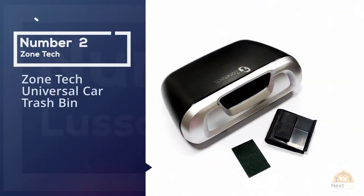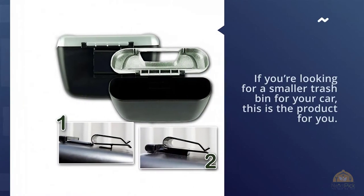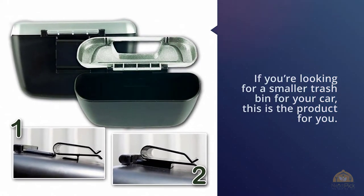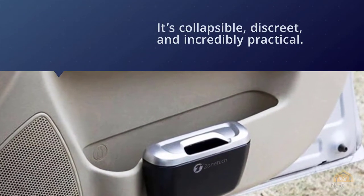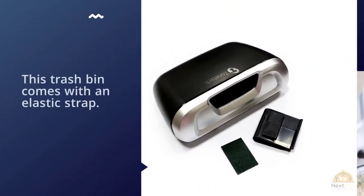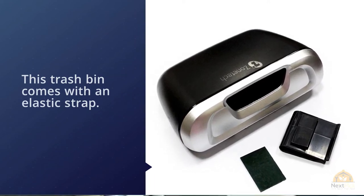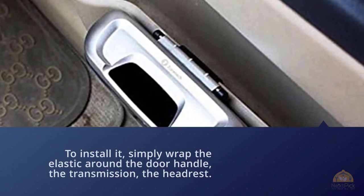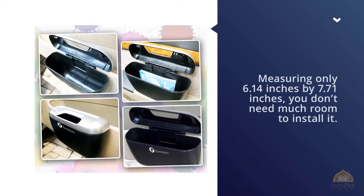Number two: Zone Tech Universal Car Trash Bin. If you're looking for a smaller trash bin for your car, this is the product for you. It's collapsible, discreet, and incredibly practical. This trash bin comes with an elastic strap — simply wrap it around the door handle, the transmission, the headrest, or the glove compartment. Measuring only 6.14 by 7.71 inches, you don't need much room to install it, and it blends into your car's interior design. When not in use, you can collapse it and store it inside your car.